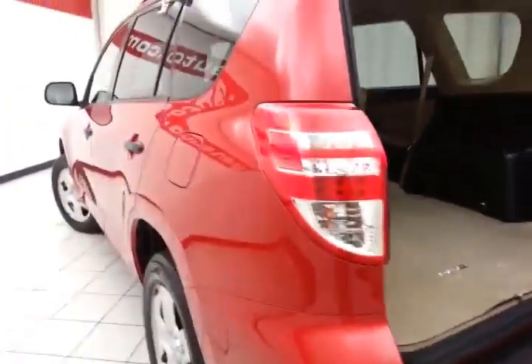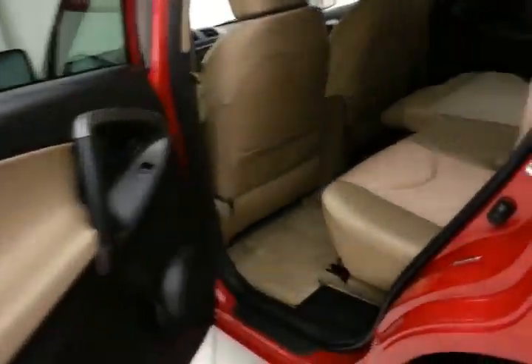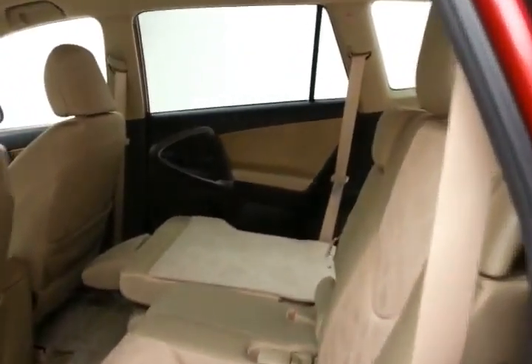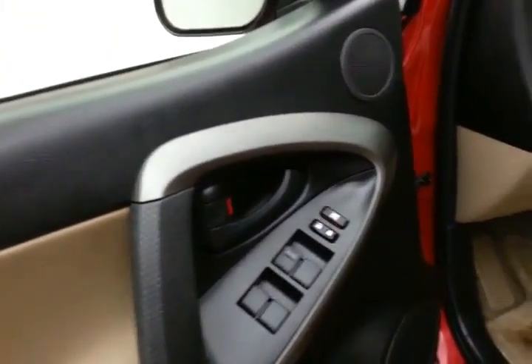Very clean, as you can see — no dents or dings in the body. This RAV4 has keyless entry, power windows, locks, and mirrors.